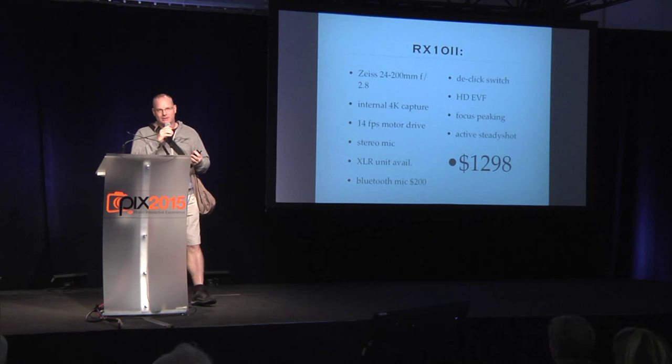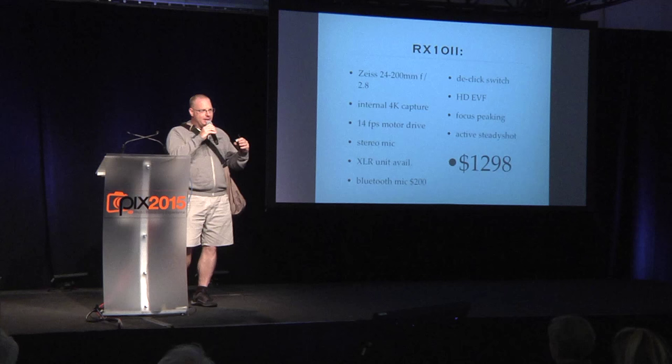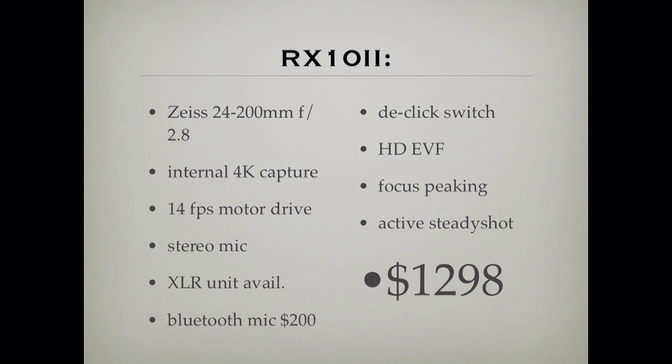It has a true 14-frame-per-second motor drive. And because there's no mirror flapping up and down, the camera doesn't have to do predictive autofocus like Canon and Nikon — it is seeing at all times what you are seeing in the EVF. The autofocus performance is awesome. It has a built-in onboard stereo mic and the XLR unit we talked about. There's also a really cool Bluetooth mic system for high ambient noise situations that's under $200. On the aperture ring there's a D-click switch — just throw it and now it's smooth for seamless video transitions of aperture changes.